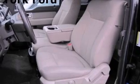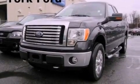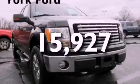17-inch wheels, an engine immobilizer theft deterrent system, 12-volt power outlets, an anti-lock braking system, air conditioning. And this vehicle has fewer than 16,000 miles on the odometer.